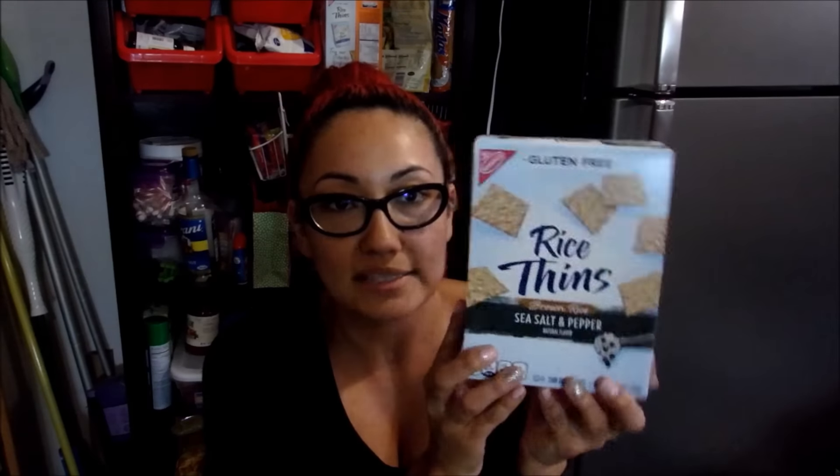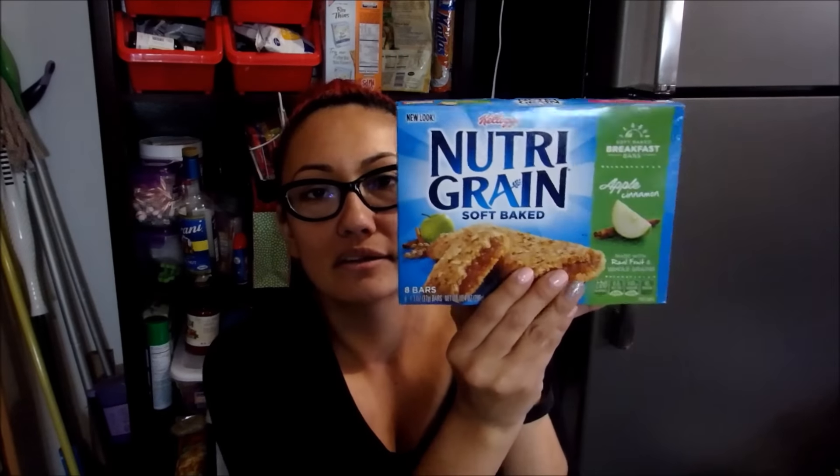I picked up these Rice Thins — these are so good. This is the brown rice, sea salt, and pepper flavor. They also have a Ranch flavor which is really good too. The next thing I got is these Nutri-Grain Soft Bake Bars in Apple Cinnamon flavor. I thought they looked really good.